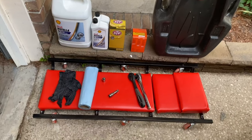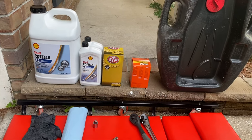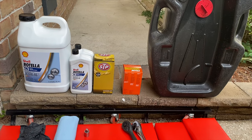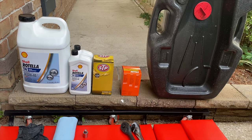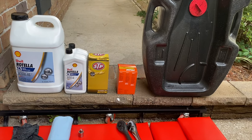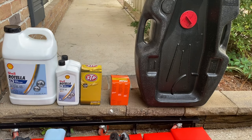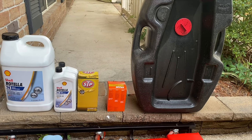So what we have today is the stuff we're going to need to change this oil. On the left side we've got our Rotella T4 15W-40. We also have two individual quarts for a total of three gallons. We have our STP oil filter — you can use any oil filter you want. And while I'm in there, I'm also going to change the fuel filter. I change these every five to ten thousand miles in accordance with the manual. You'll also need a large oil receptacle so you can take your oil to be recycled.